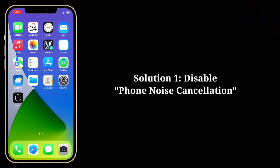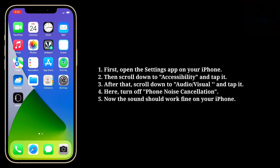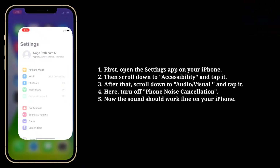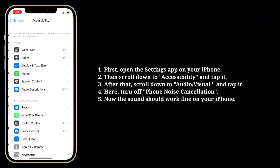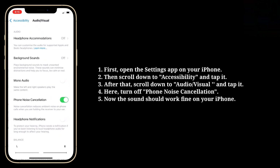First solution is disable phone noise cancellation. First open the settings app on your iPhone. Then scroll down to accessibility and tap it. After that scroll down to audio or visual and tap it. Here turn off phone noise cancellation. Now the sound should work fine on your iPhone.